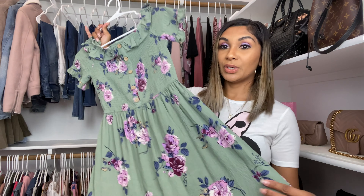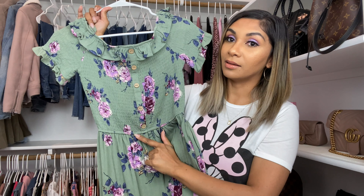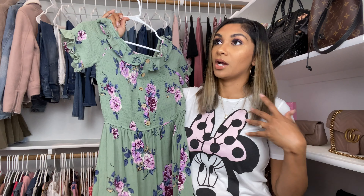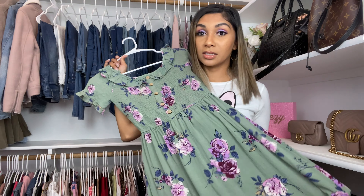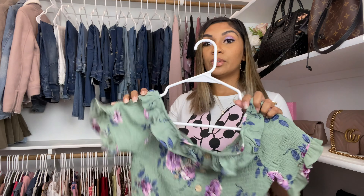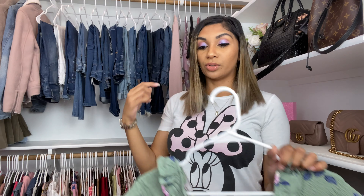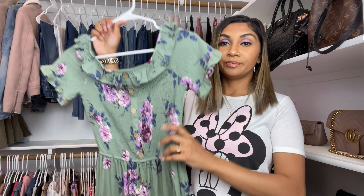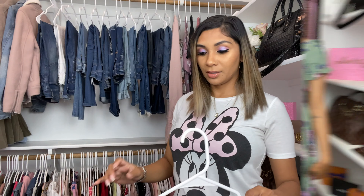The next piece is this pretty green color with purple flowers and little buttons. I'll be honest — the material is not the softest, it's a little on the itchy side, but that's just my honest opinion. You can wear it up on your shoulders or off your shoulders either way. I showed it with it up in the clip. I love the floral print — it's my jam.